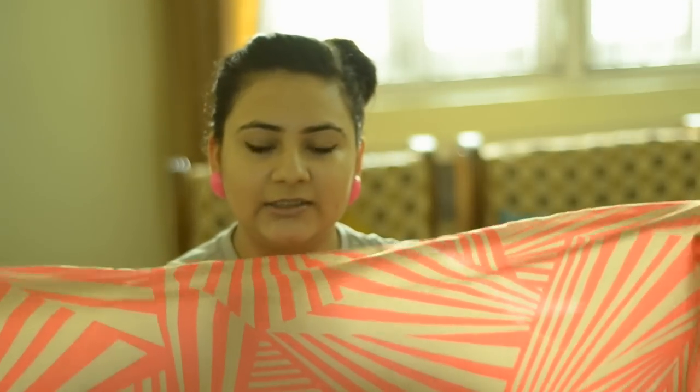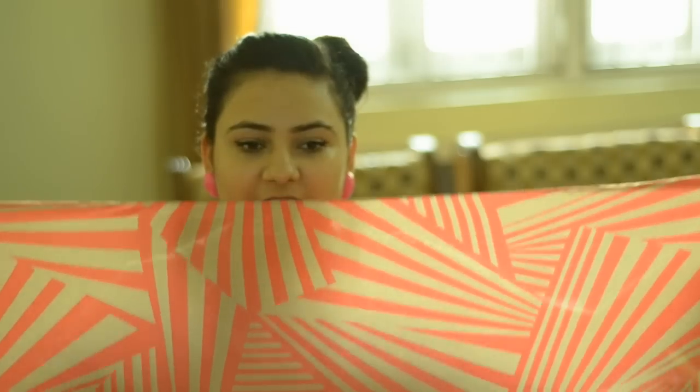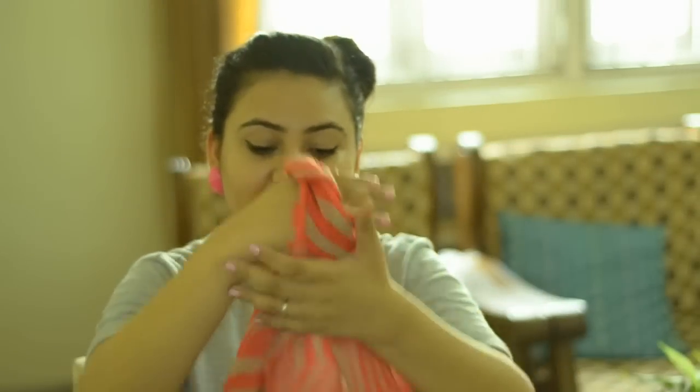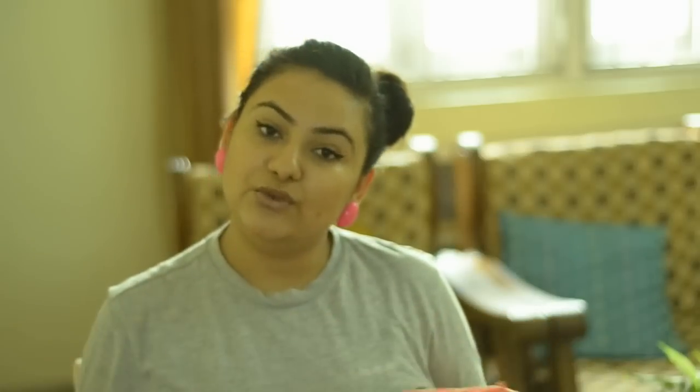Then I got a really pretty scarf. It's orange and camel color — or tan color, or whatever color you think it is — and I love the print. Look how pow it is. This is cotton, very light and I love it. I got it for 50 rupees.